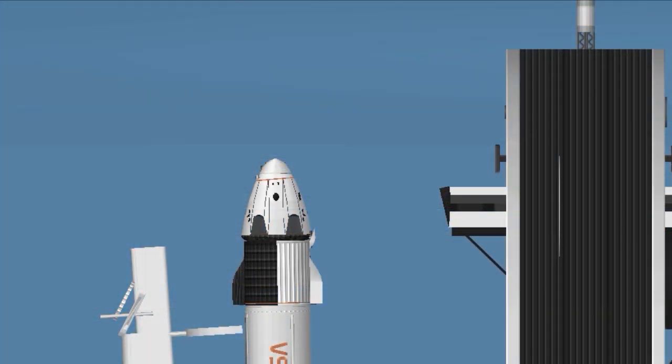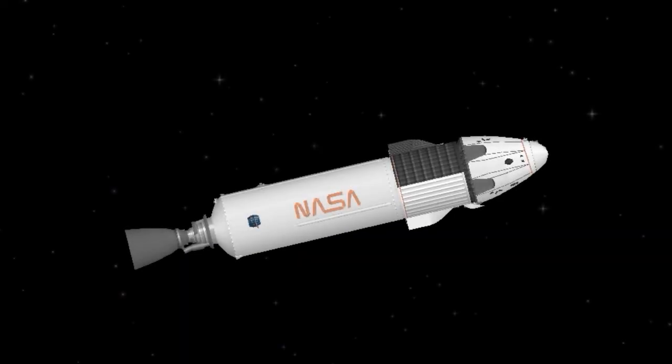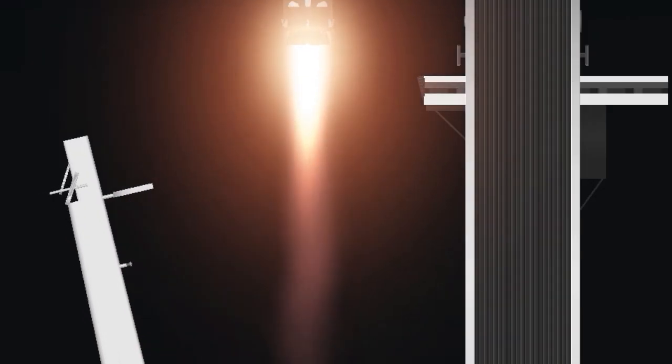LWO on weather net. Liftoff conditions: pretty good. ESPS is ready for launch. Ignition. Liftoff. Falcon 9 has cleared the tower.